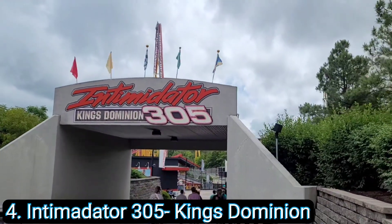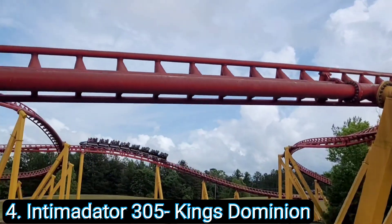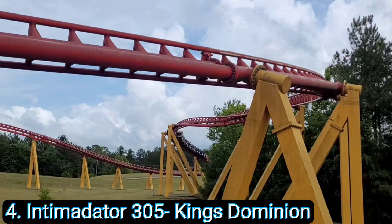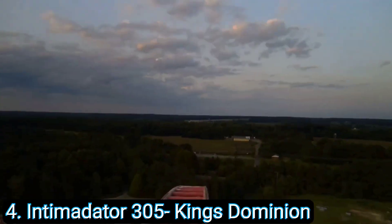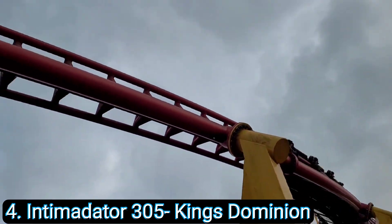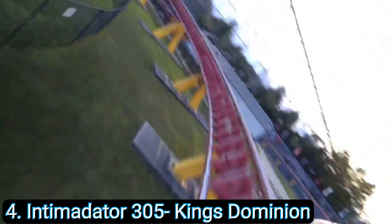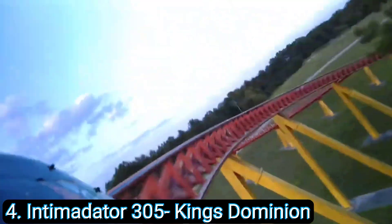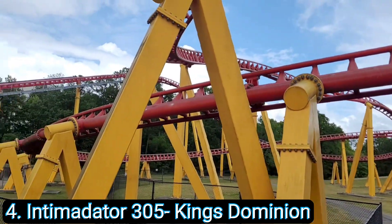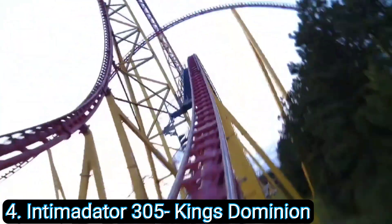Coming in at number 4: Intimidator 305 at Kings Dominion. This is the equivalent of a car wreck of roller coasters — it is stupid intense. The bone-crushing g-forces, the really fast switchbacks, it has a little bit of airtime on the second hill, but other than that you are traveling 95 miles an hour, 10 feet off the ground, whipping back and forth. This is one of the only coasters that made me start blacking out from the insane g-forces while riding it. I checked out after two back-to-back rides because my body just couldn't handle it. If you get a chance and you're near Kings Dominion, go ride it once — as long as you don't have any neck or back problems you should be all right.